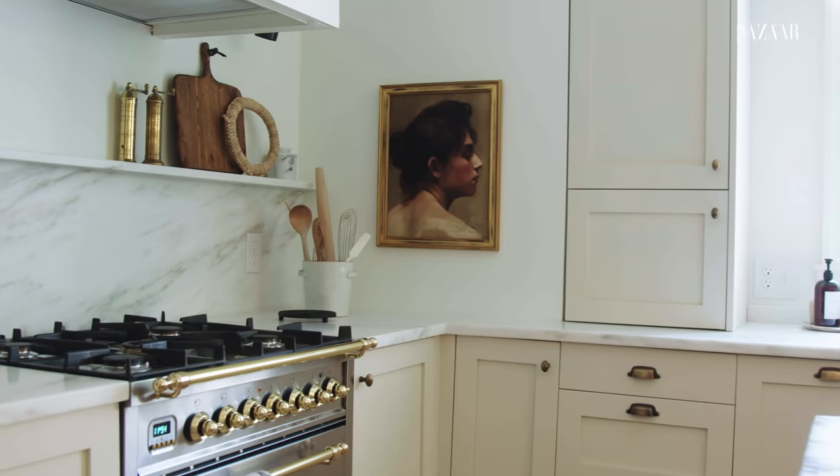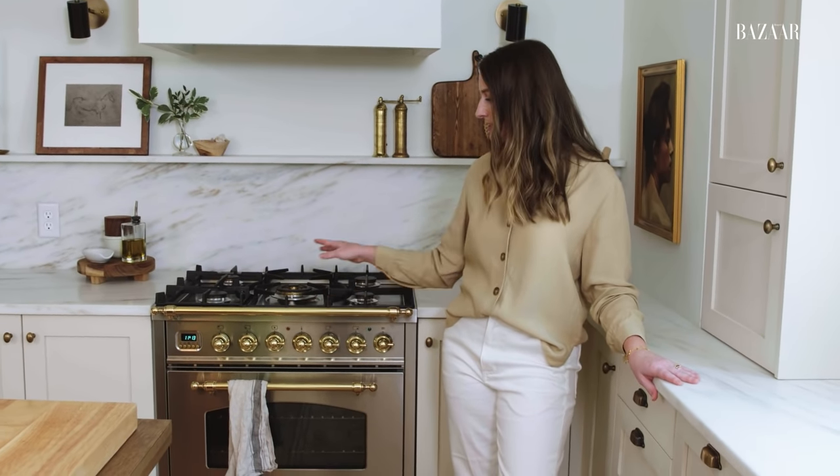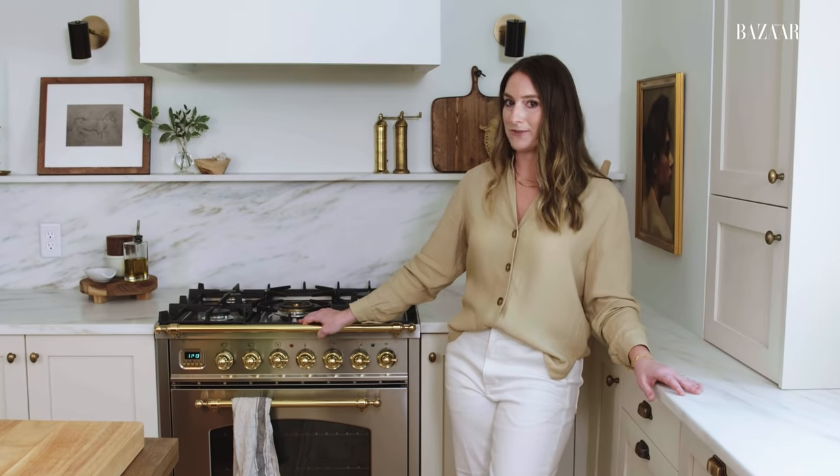My favorite piece in the kitchen has to be our range. It's Ilve, which is an Italian brand, and I just love the stainless steel and brass mix. I get a lot of questions on this, and I actually found it on Wayfair.